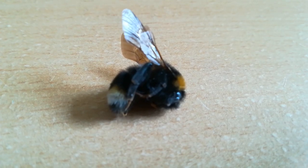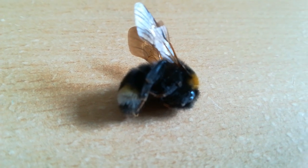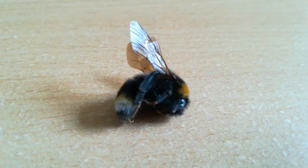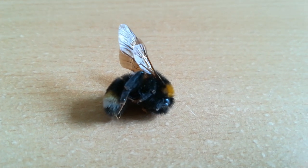Hi guys and welcome back to my YouTube channel. Today I am going to show you a bumblebee. Unfortunately I found it dead when I was out in the wild a few weeks ago before the lockdown.